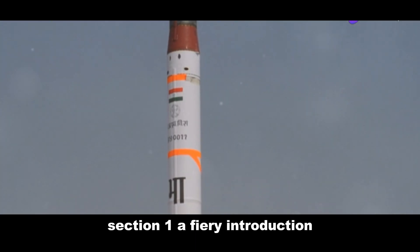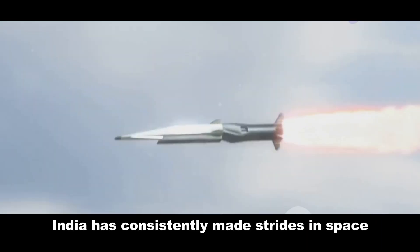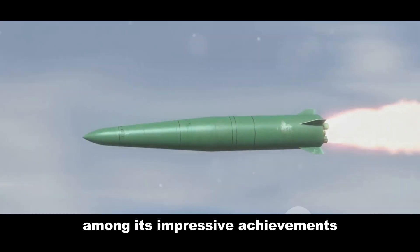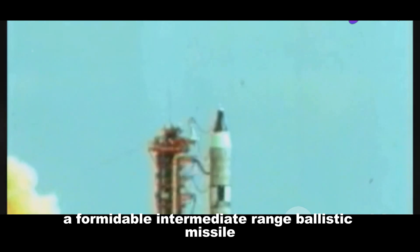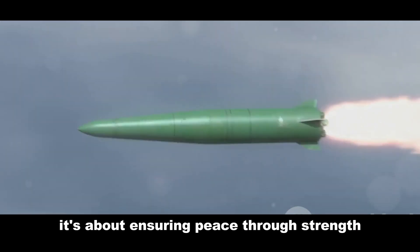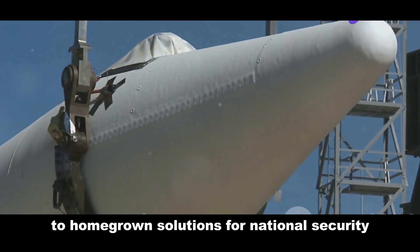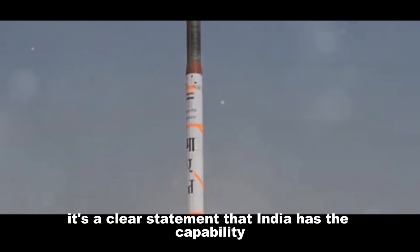India has consistently made strides in space and defense technology. Among its impressive achievements is the Agni series of ballistic missiles. The Agni 4, a formidable intermediate-range ballistic missile, represents India's proactive approach to defense — it's not about aggression, it's about ensuring peace through strength. The Agni 4 embodies India's dedication to homegrown solutions for national security.